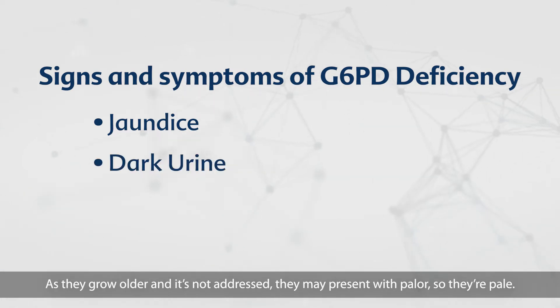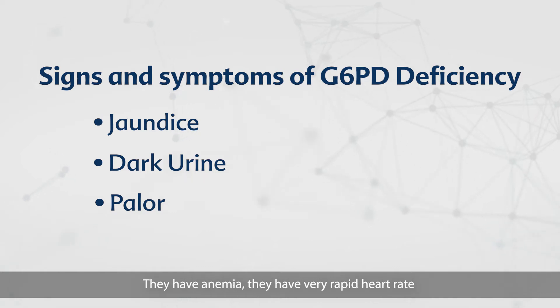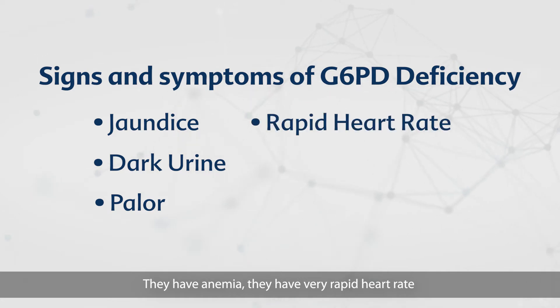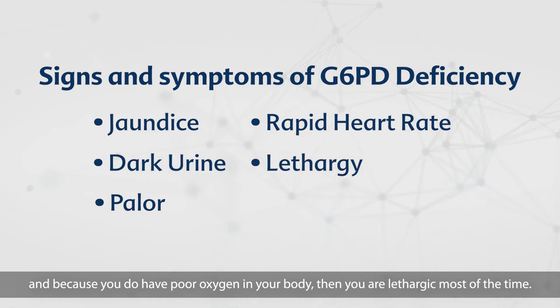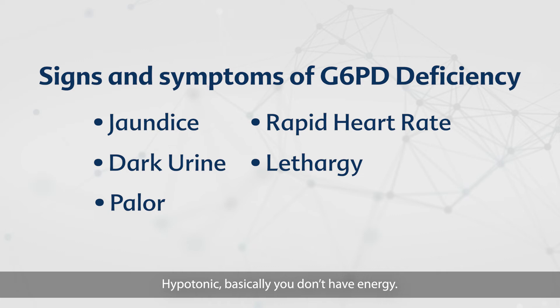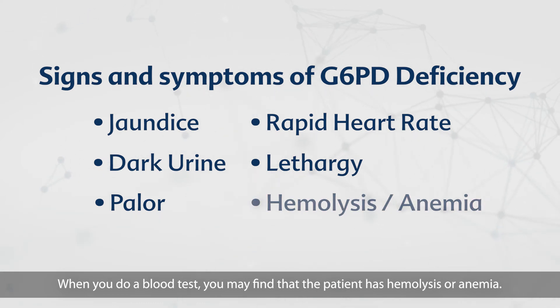As they grow older, if it's not addressed, they present with pallor — so they're pale — and they have anemia and a very rapid heart rate. Because there is poor oxygen in the body, they are lethargic most of the time and hypotonic, basically having no energy. When you do a blood test, you may find that the patient has hemolysis or anemia.